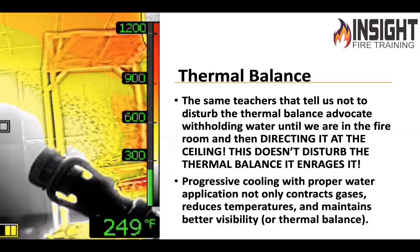Then it will invert — whatever's at the top will be half at the floor. If it's a thousand degrees at the ceiling, it will now be 500 degrees at the floor, and that will not feel good to you and will definitely not feel good to the victim. So why are we not progressively cooling — with proper water application, contracting the gases, reducing the temperatures? It maintains better visibility and has less thermal upset. Imagine that.